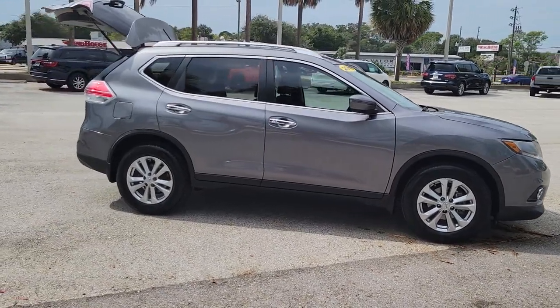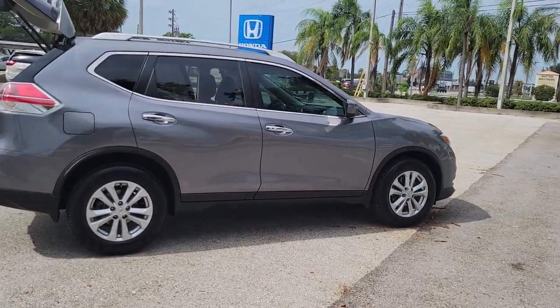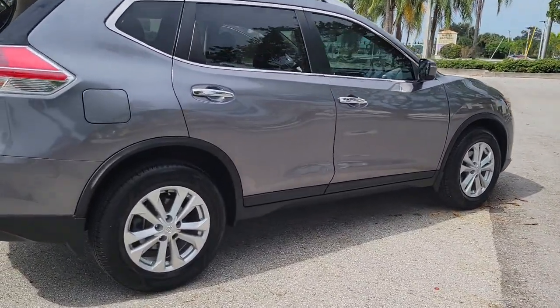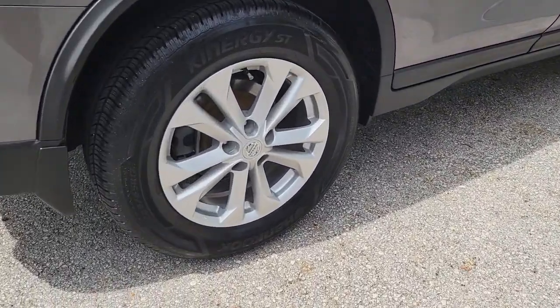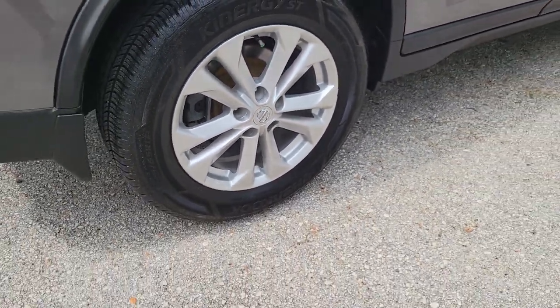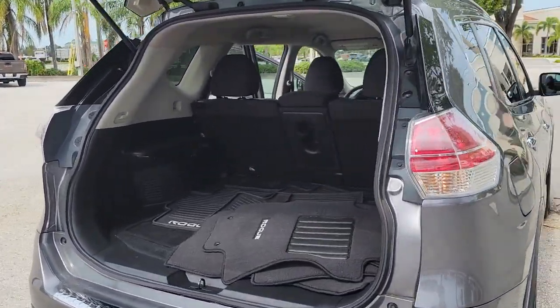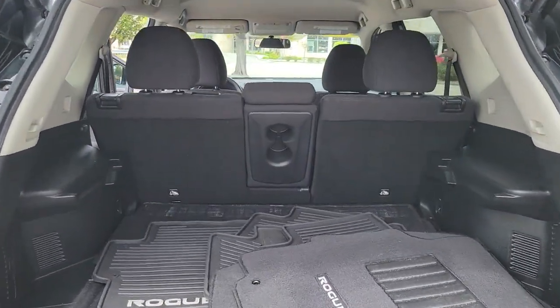Here is a wonderful 2016 Nissan Rogue. This vehicle is an outstanding buy with fewer than 40,000 miles on the odometer. This feature-rich Rogue adds confidence and convenience to everyday life. Standard driver-assist safety tech, large cargo capacity, and spacious seating have your back wherever the road may lead.